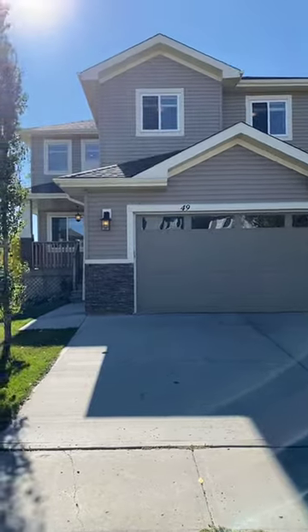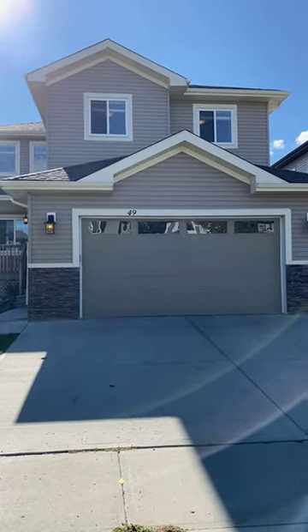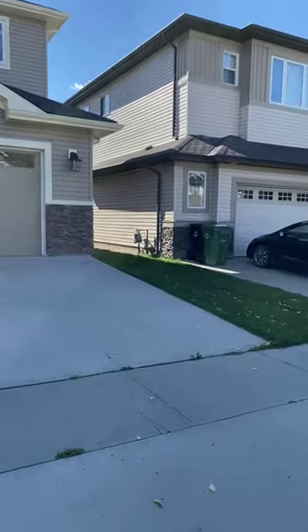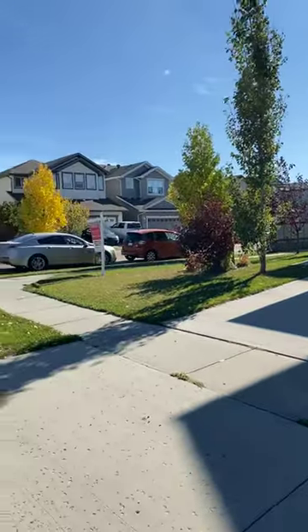You will get the double attached garage and two-story finish. Inside, upstairs there are three bedrooms plus a bonus room. The main floor has an open-to-below concept, and of course the basement is fully finished with another bedroom, bathroom, and rec room.